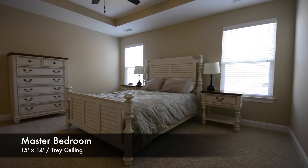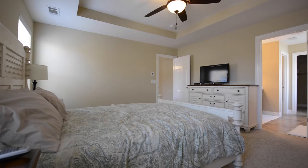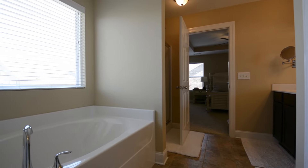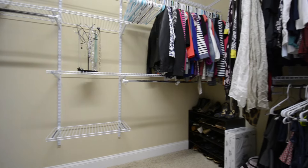Finally, we head into the master bedroom, measuring 15 by 14 feet, with north-facing windows and a lovely tray ceiling. The master bathroom has a double vanity, separate tub and shower, a private water closet, and of course plenty of closet space.